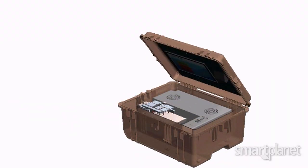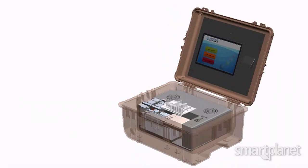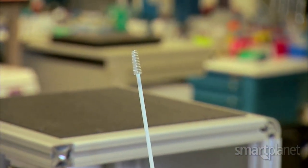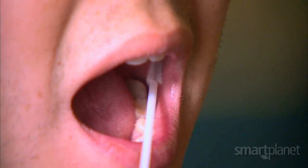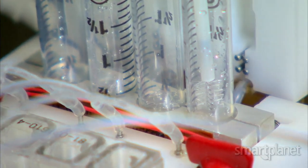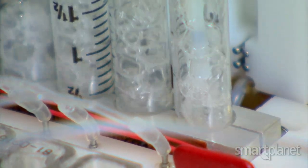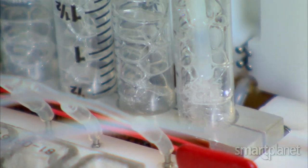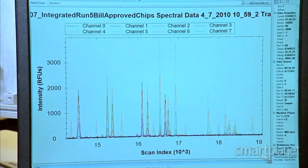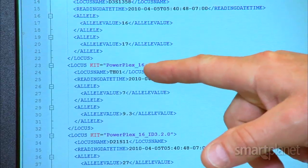Eventually, it will fit into a carry-on size suitcase and will be mobile enough to take on a crime scene or use at a police booking station. A police officer in a booking station would take out a swab like this, swab the inside of the arrestee's mouth to take the buccal cells out, put it into this tube, press go, and the instrument would extract the DNA from the swab. The sample is then processed and compared against a database of existing DNA strains to see if a match exists.